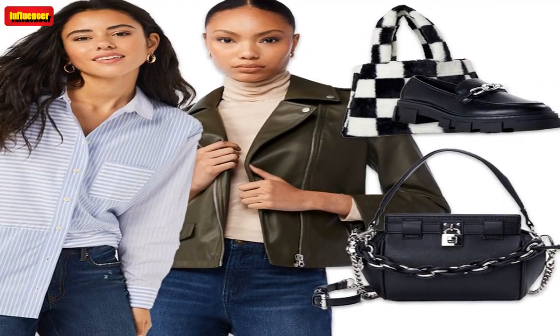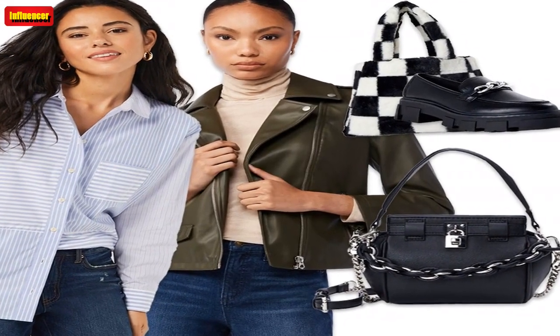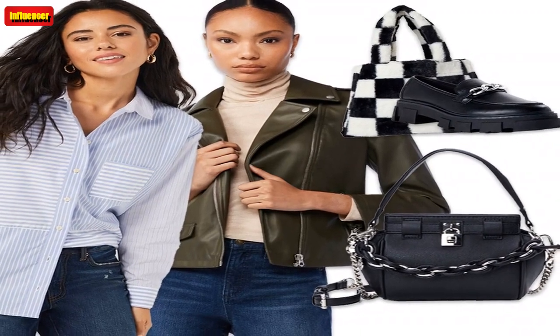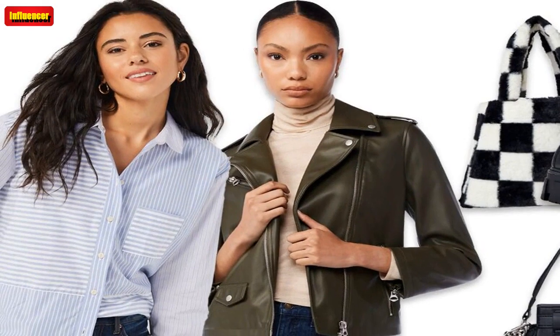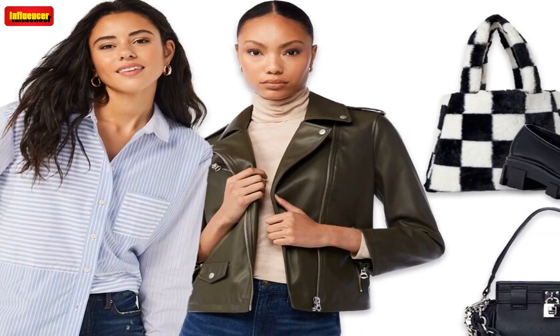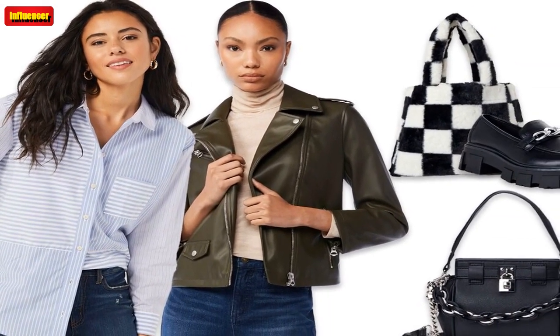Scoop Women's Strappy Knot Slide Sandals — These strappy knot slide sandals have us thinking about warmer spring days. The chic metallic gold look would pair so well with a slip dress, skirt, or even some loose-fitting denim shorts and a white button-down shirt.